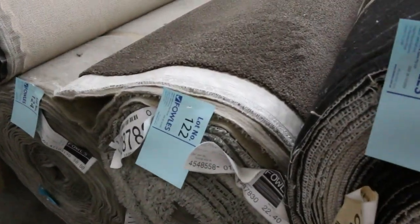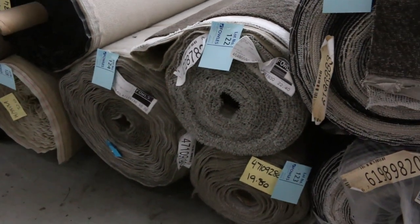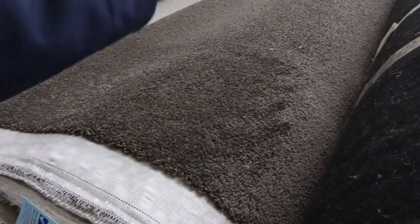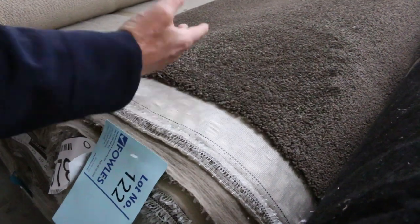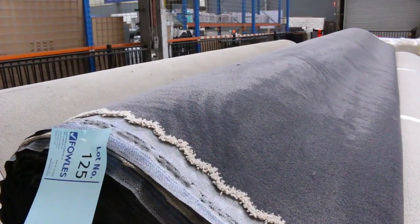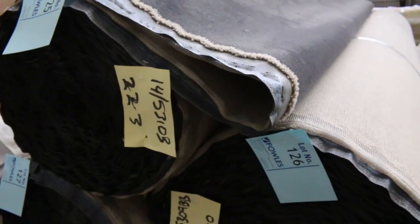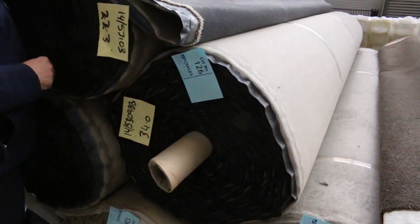We've got some nice dark-coloured twist pile here again — lot number 122 looks the same as 123, and 124 also looks the same. I'd reckon that'd make around about $30 a metre — a good dark colour, great for rental properties or your own home. Then there's lot number 125, a dark charcoal with friends at 126, 127, 128, and 129 — solution-dyed nylon plush pile in charcoal. A great-looking carpet.